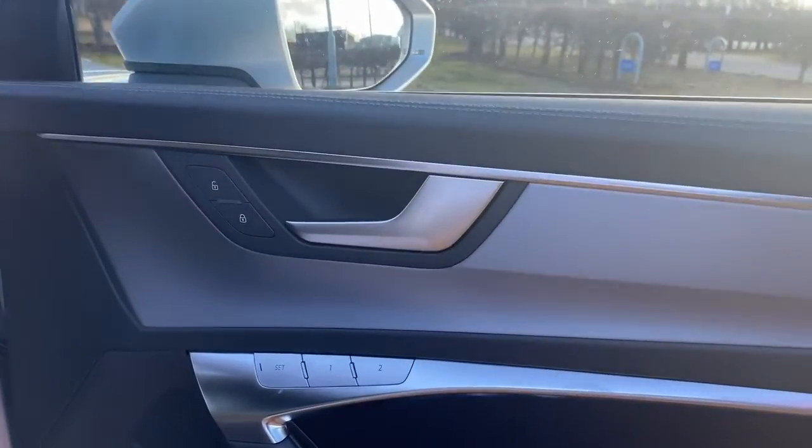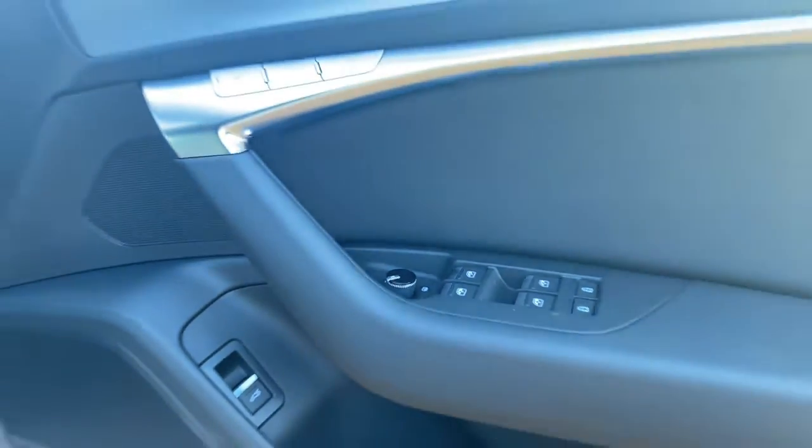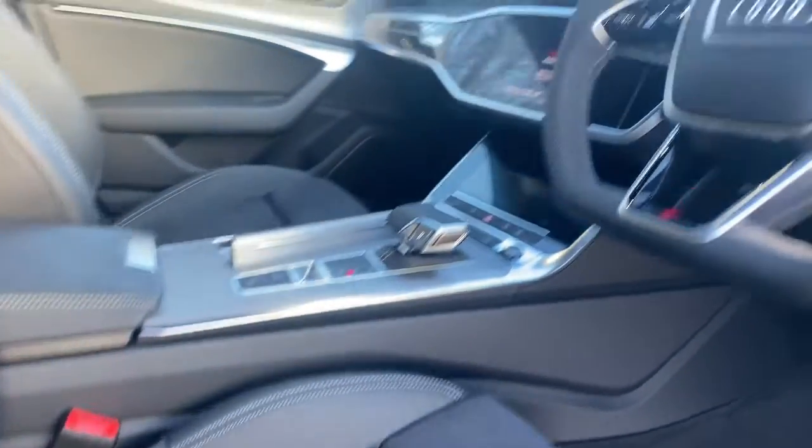The front seats are also electrically adjusted, with the driver's seat having the memory function. As you can also see, the car has the added extra of a flat bottom steering wheel, which is a great feature to have.